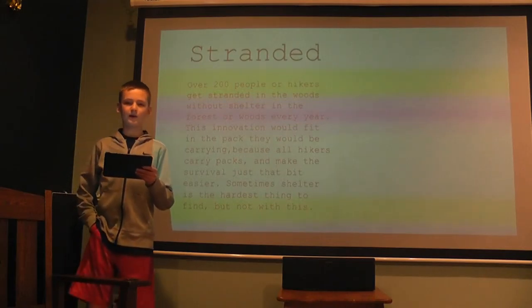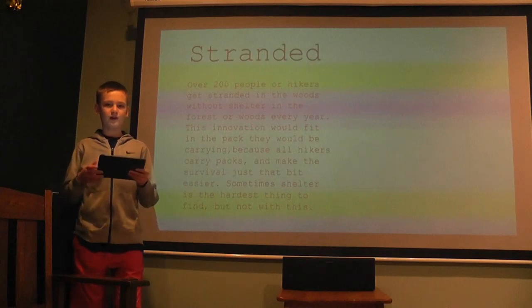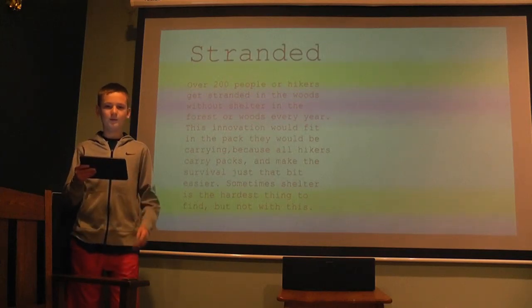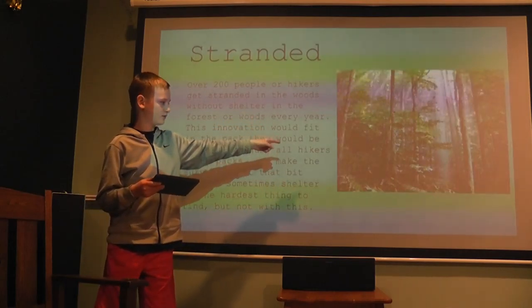This innovation would fit in the pack they would be carrying and is very lightweight so they would hardly notice it. And when they need shelter, they pop this baby open and bam — no more lean-tos. Thank you.